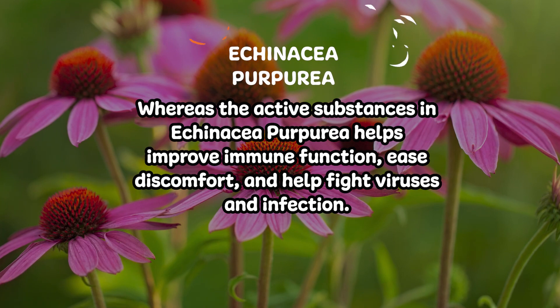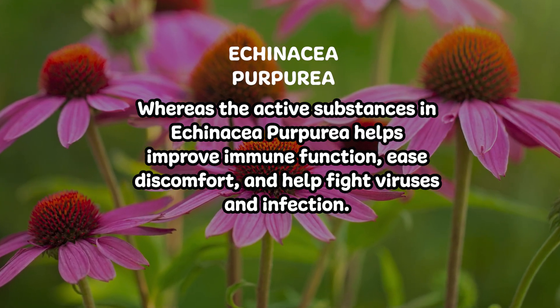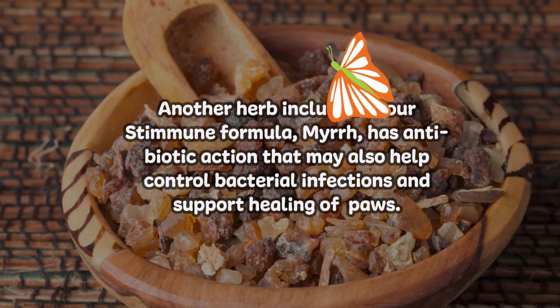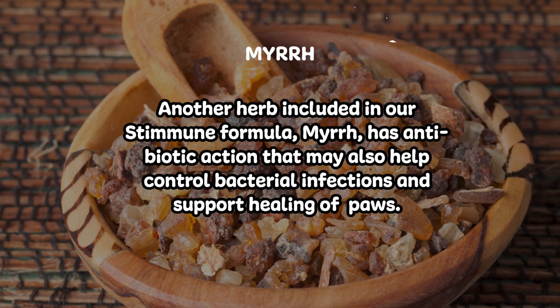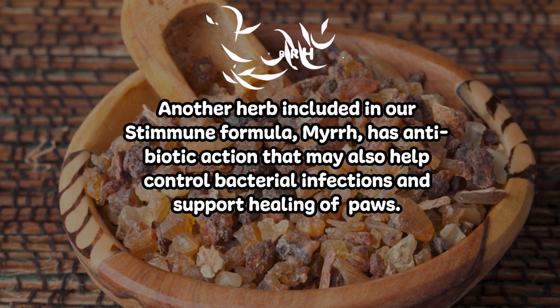Variously active substances in Echinacea purpurea help improve immune function, ease discomfort and help fight viruses and infection. Another herb included in our Stemune formula, Myrrh, has antibiotic action that may also help control bacterial infections and support healing of paws.